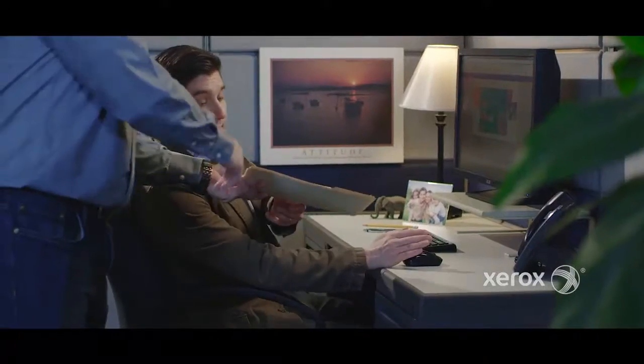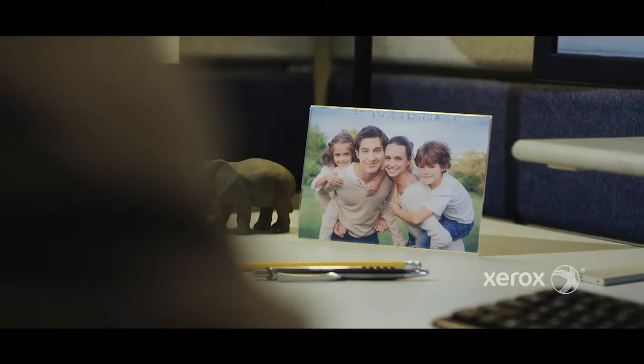Meet Terry. He's a new hire. He's married with two children, generally healthy, and enjoys playing soccer on the weekends.